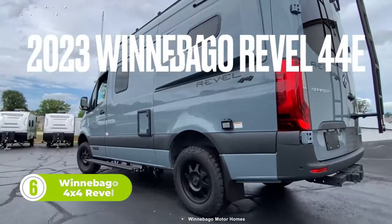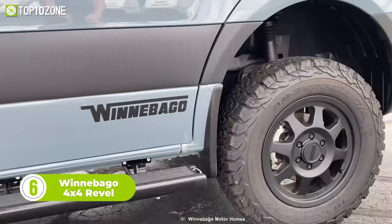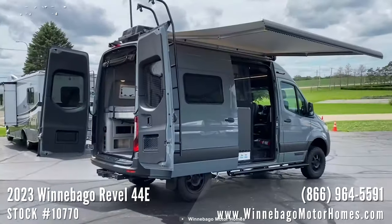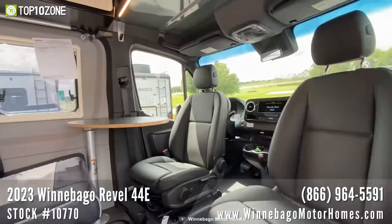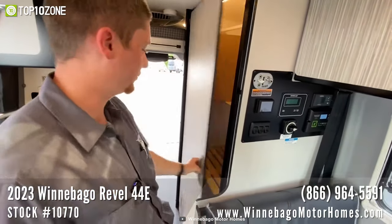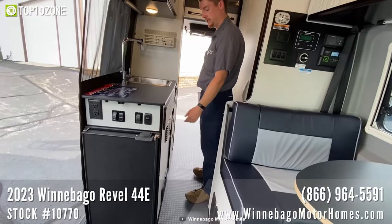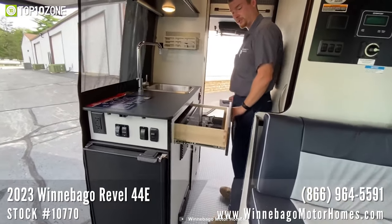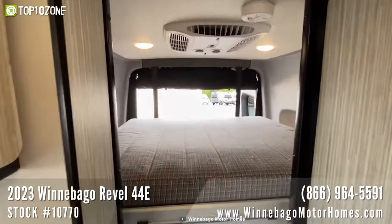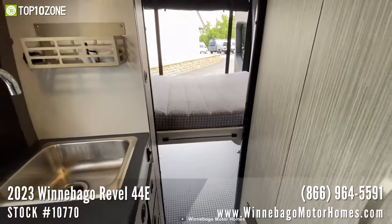The road less traveled has never been more accessible than with the Winnebago 4x4 Revel. This ultimate off-road machine is built on the reliable Mercedes-Benz Sprinter chassis and is designed to take on any terrain. The interior is equally impressive, featuring a galley and a wet bath that can also be used as a gear closet. The dinette area is perfect for meals with the family, and when it's time for rest, the power lift bed effortlessly transforms into a cozy sleeping space while offering additional storage.